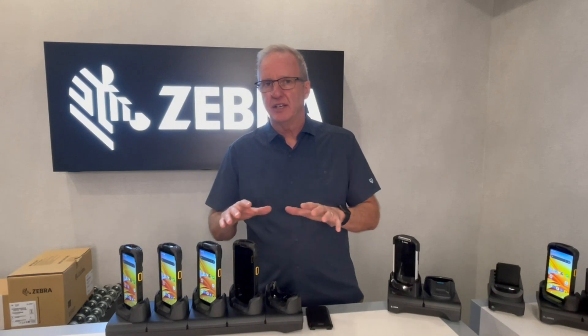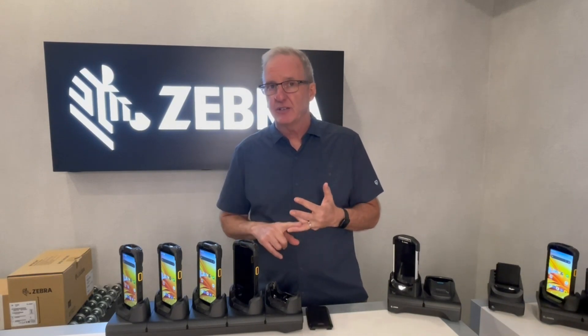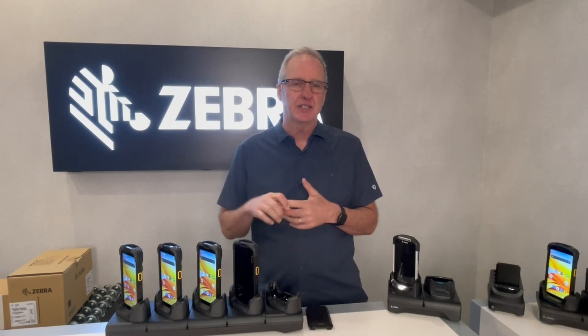With this product, what we've done is we've increased the screen size to 6 inches, significantly larger than the 4.7 inches on the current product. We gave it faster network processing, so it's got 5G and Wi-Fi 6E for processing those images and those new use cases. It has new camera technology — time-of-flight sensors to process certified and non-certified dimensioning in the product.